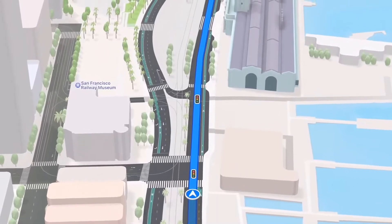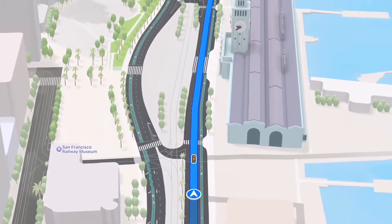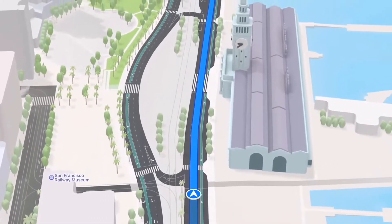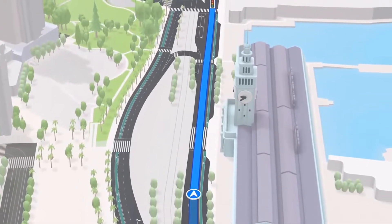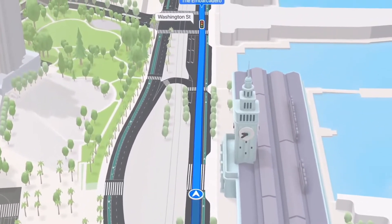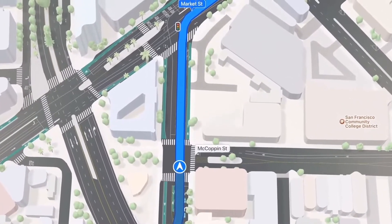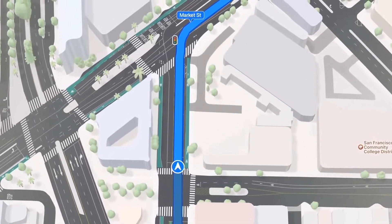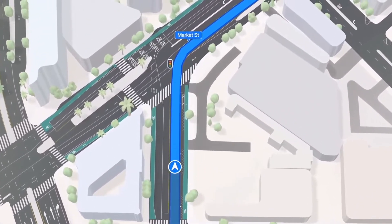When a user is ready to go somewhere, Maps in iOS 15 will make getting there way better. We've added a great deal of new road details to the map so we can help drivers better see and understand important things like turn lanes, medians, bus and taxi lanes, and more. This outstanding attention to detail, including the addition of crosswalks and bike lanes, will help drivers more safely navigate complex intersections.